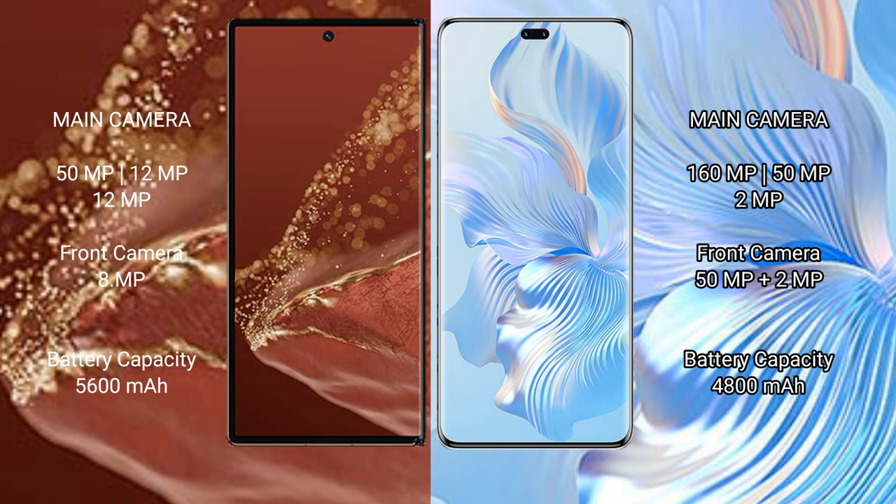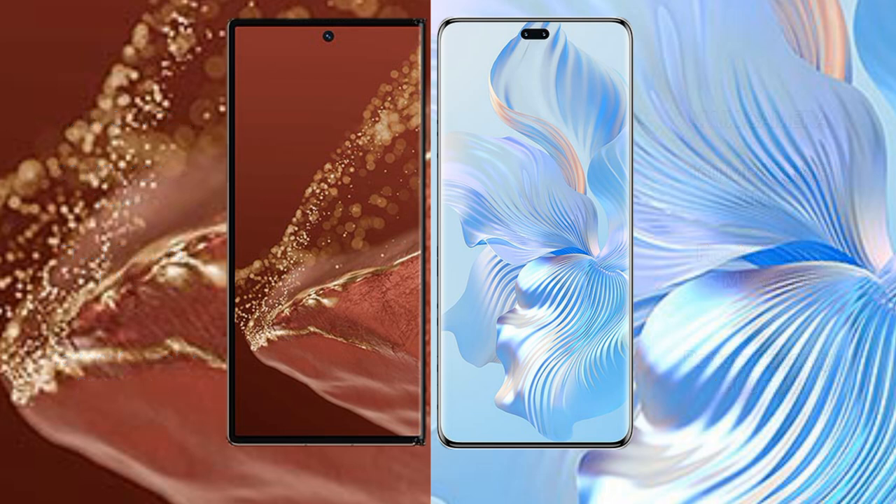The Honor 8T Pro has a rear triple camera setup of 160MP plus 15MP plus 2MP, and a dual front camera of 50MP plus 8MP. The Huawei Mate XT Ultimate has a 5600mAh battery with 66W fast charging support, while the Honor 8T Pro has a 4800mAh battery with 66W fast charging support.